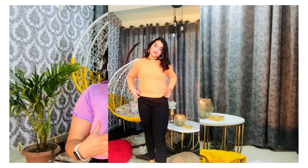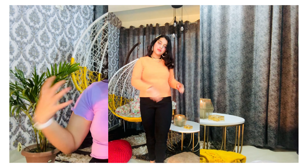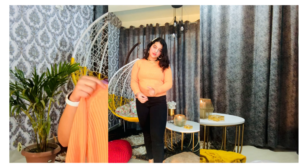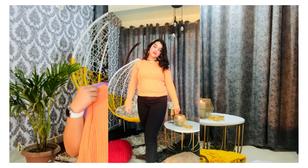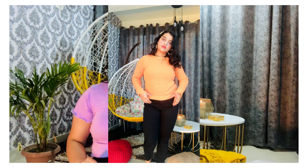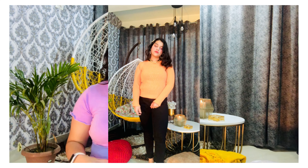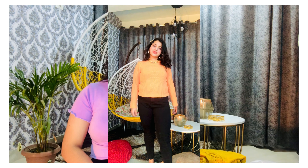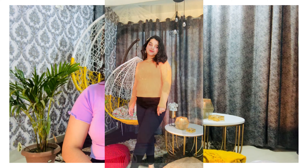If you wear this on a skirt or over a sleek bodycon dress just as a crop sweater, it will give you a wonderful, classy, new-fashion look. It is a kind of boat neck, not a high neck, and I like this top so much. I want you guys to try bright colors this winter — they will give you an amazing look.